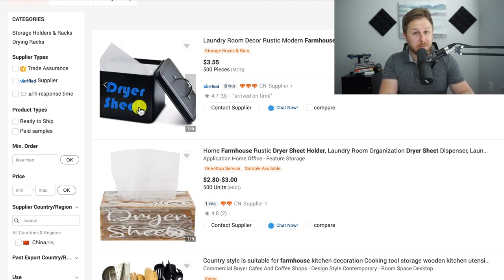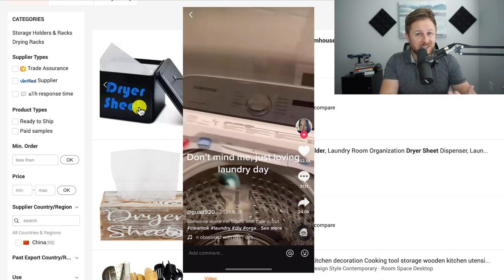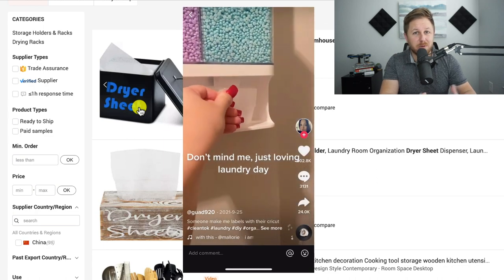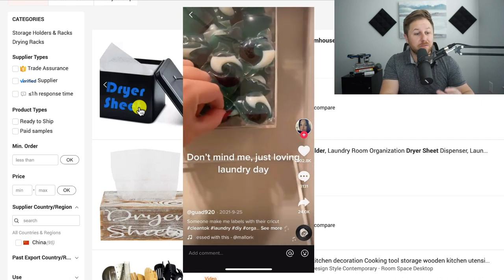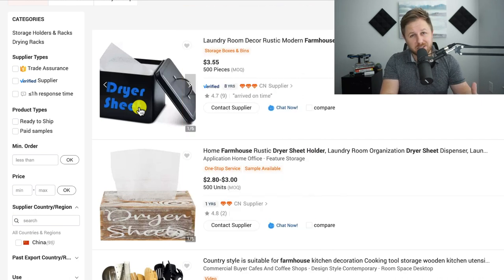Another cool thing is with this type of product you could probably make a TikTok video and it could go viral. People like organizing videos on TikTok or Instagram — it gets people motivated to organize their own stuff and then they buy the product. Always think about the market. You could sell it on Etsy because it's home decor, do some cheap advertising, or get influencers that post about home decor or farmhouse homes to feature this product.